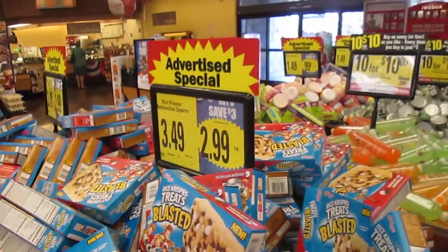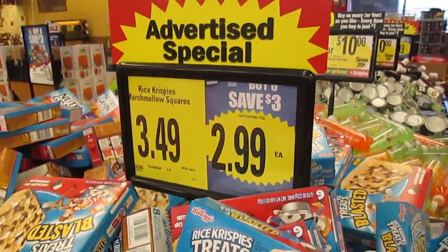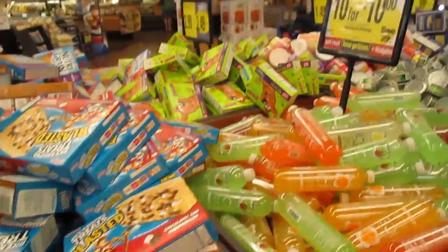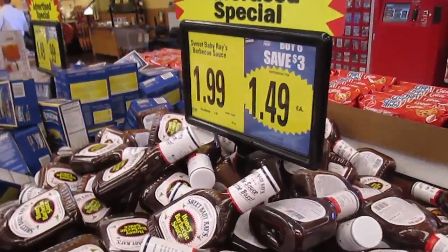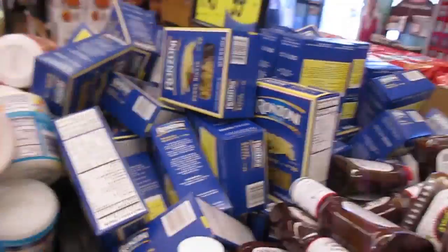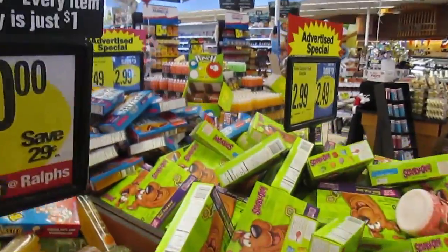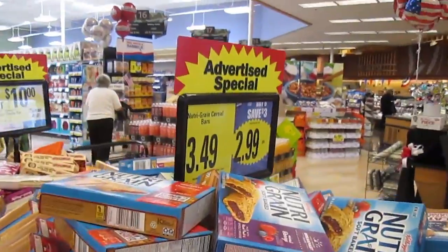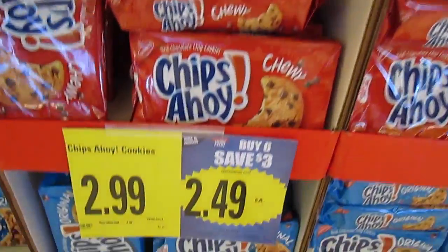In the front of the store you'll find big bins that usually include items that are part of the sales. Rice Krispies are $2.99. Also in the bins: Sparkling Beverages, Chicken of the Sea Tuna, Sweet Baby Ray's BBQ Sauce, Rosini Pasta for $0.99, Kool-Aid as a cheap filler at $0.99, Scooby Snacks for $2.49, Nutri-Grain Bars $2.99, and Chips Ahoy Cookies for $2.49.